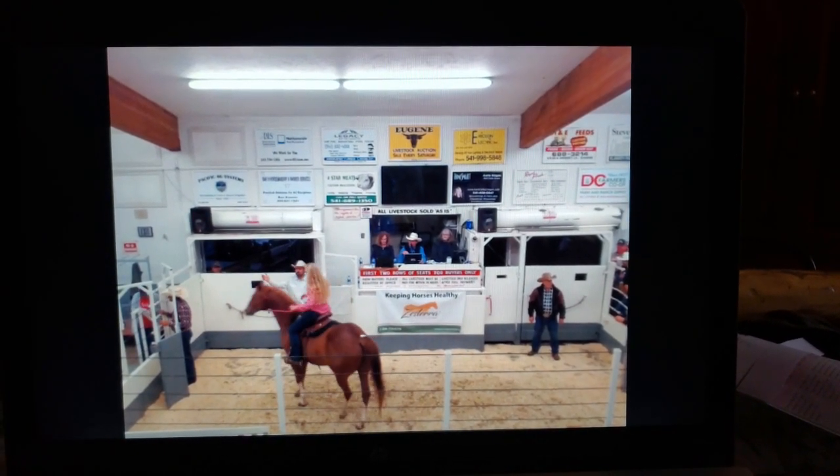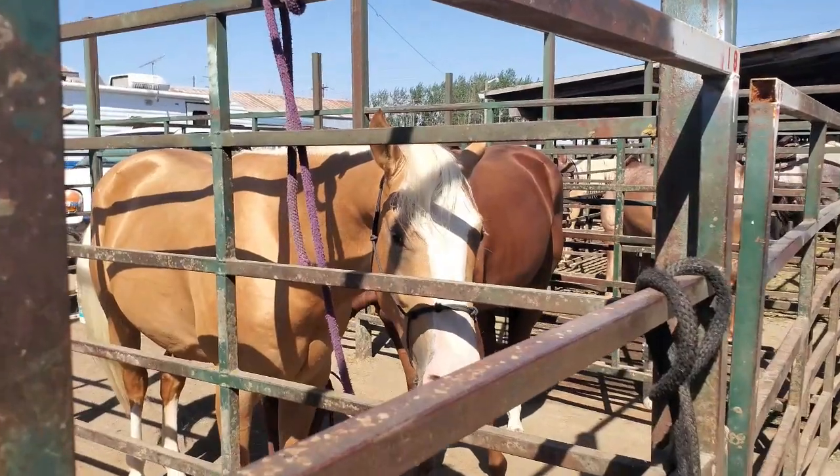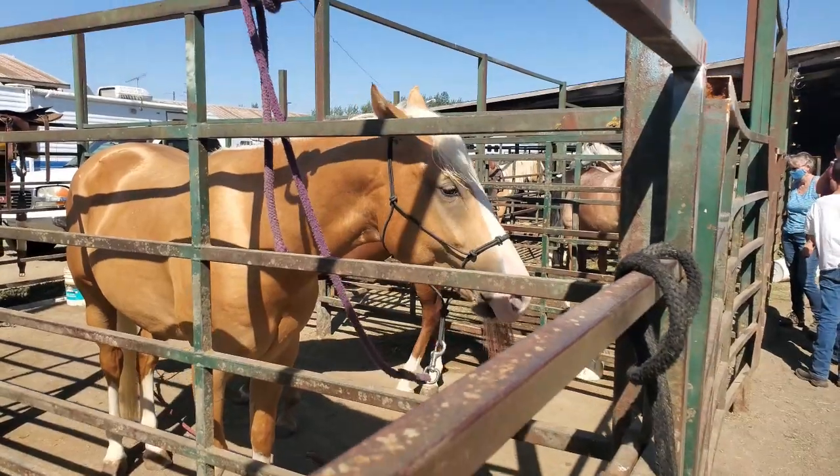A few months before the auction, I spent a lot of time looking at the Eugene horse auction catalog, seeing all the horses being uploaded onto the online catalog and the Facebook forums. I basically compiled a whole list of the horses I was interested in. When I went to the auction, I was able to go into the auction house, look at all the horses with my little list, cross off the ones that were not a good match, and narrow it down.